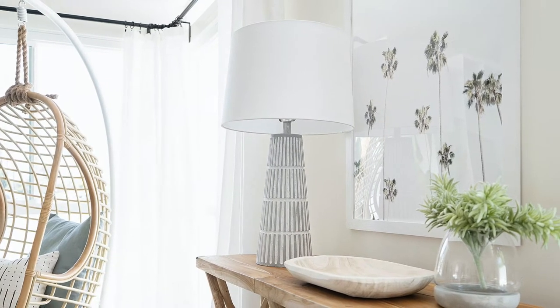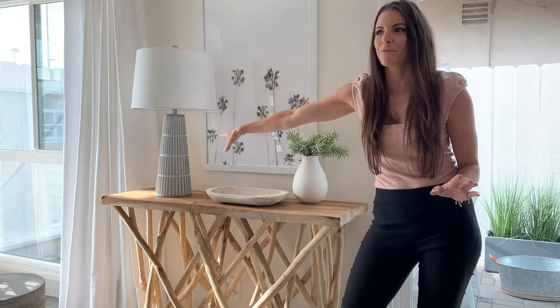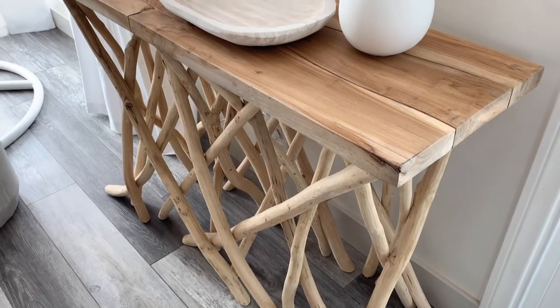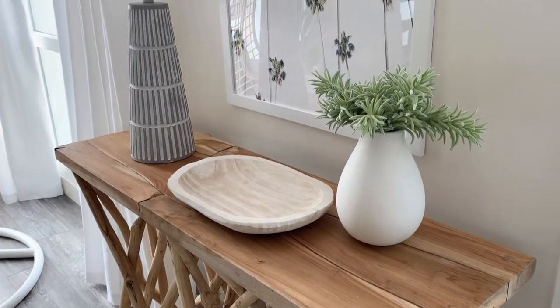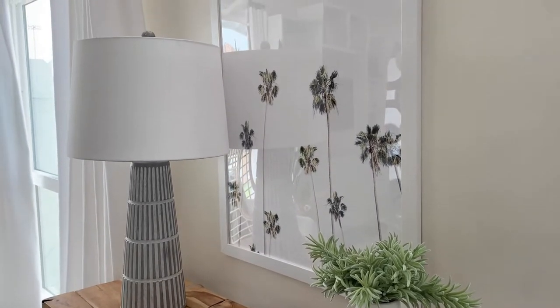I finished this corner off with a lamp — this is actually from my store. All of the lighting in this home is from shopwest11lane.com. I'm completely obsessed. It is so beautiful with the texture and the two-tone with the gray. I just love it.